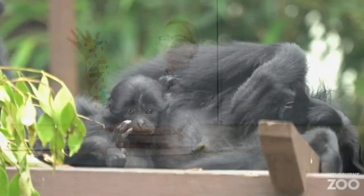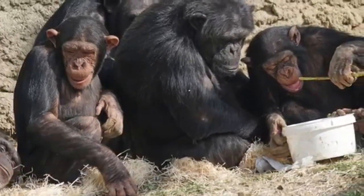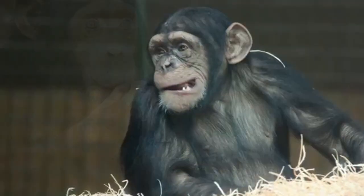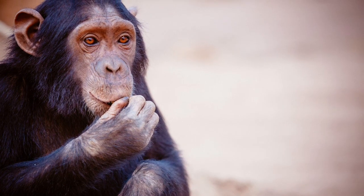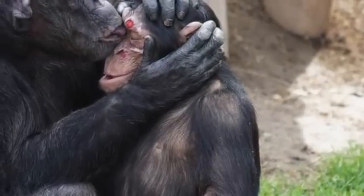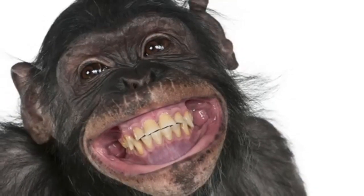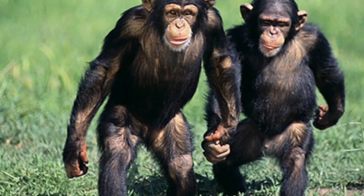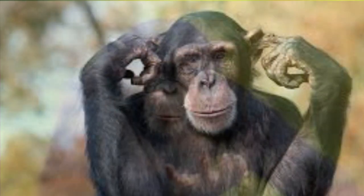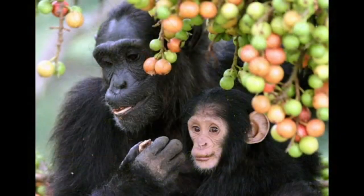Did you know that the DNA of chimpanzees and humans is almost exactly the same? That's how closely related we are. As a result, we share many similar features, such as expressive faces, big toes, and hands that can grasp. We also show similar behavior and live in large social groups. Like us, chimps laugh when playing, hug to show affection, and are able to walk upright. After humans, chimpanzees are the most intelligent of our planet's primates, and they communicate using different gestures, facial expressions, and vocalizations such as hoots, grunts, and screams.